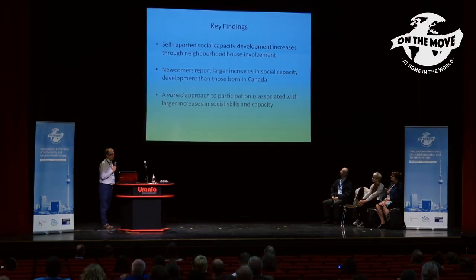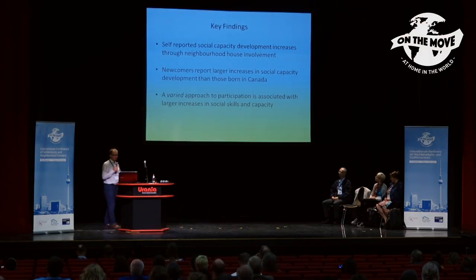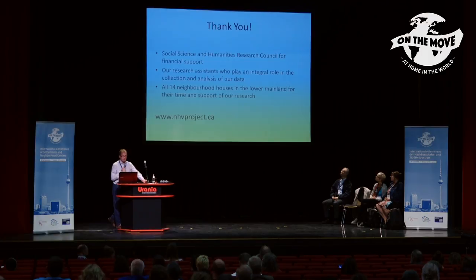Just wrapping up our key findings: self-reported social capacity development does increase through participation in neighborhood houses. Newcomers are reporting more of those increases than those born in Canada. And it seems that a varied approach to participation in neighborhood houses is the key factor we can see leading to this kind of social capacity development. Thank you for your patience — I tried to talk slowly and I hope that was good.